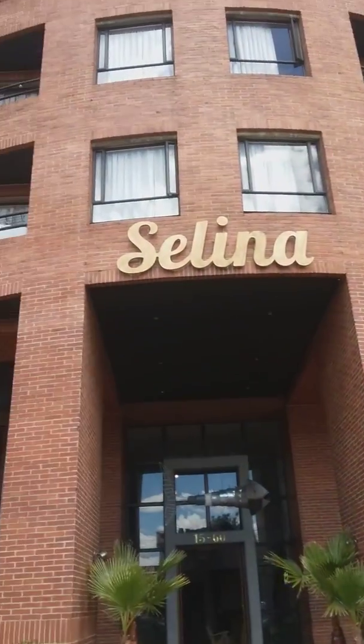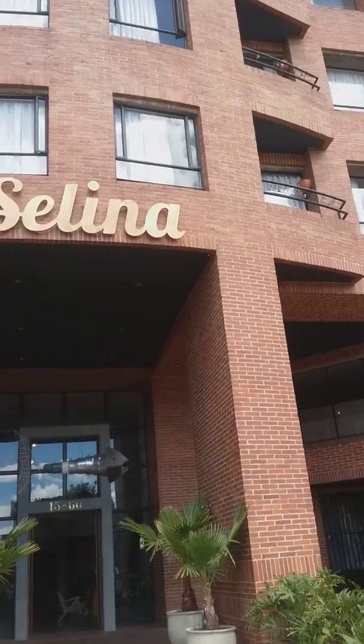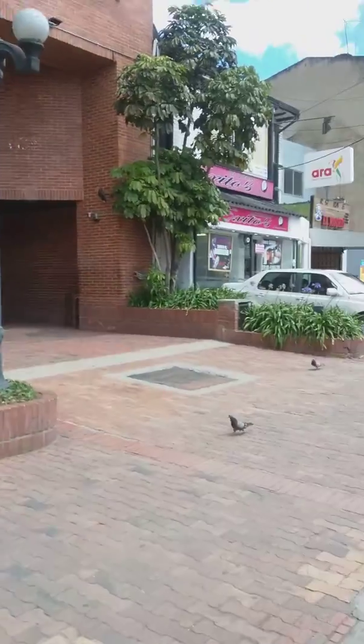This is a hostel — it's mainly for backpackers and digital nomads. It's a great one-size-fits-all solution for everybody who wants to have a great time lodging in Bogotá.